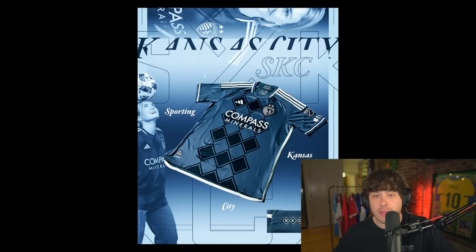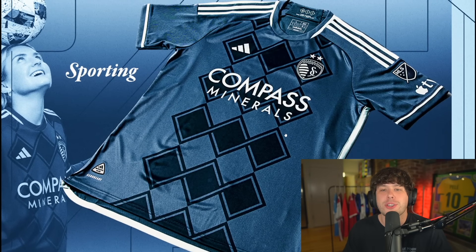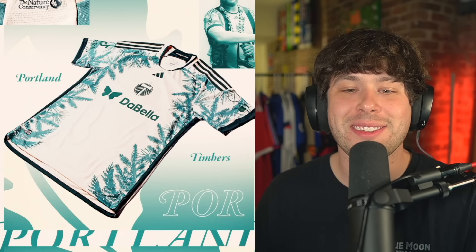Next up is Sporting Kansas City. I've not seen this one yet either. I don't love it personally, but what I will say about this shirt is — let's zoom in here — it's not just a basic shirt, they went for a unique design and I appreciate that. I'm gonna put it mid table. The more that I look at it, I don't love it. Let's keep it mid table for now.